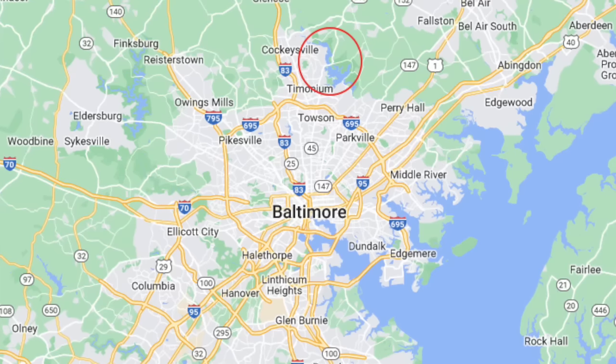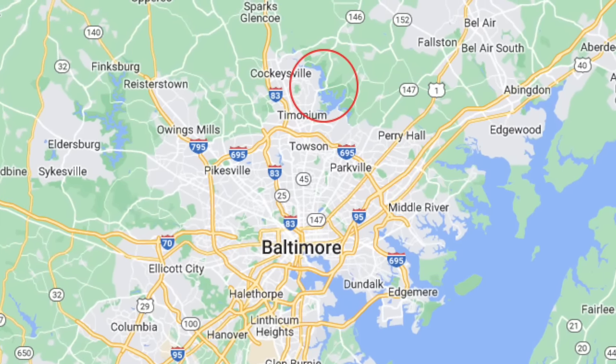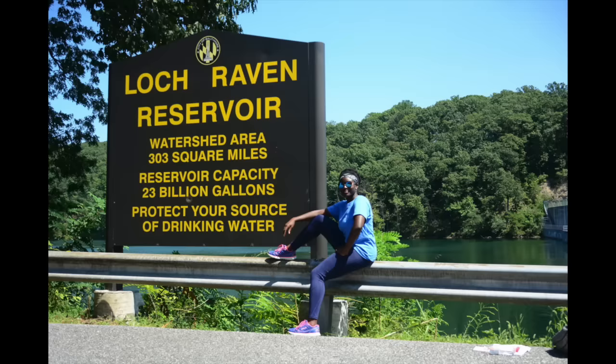Hello, everybody. This is Johns Hopkins with Baltimore Heritage, and we're back with another of our 5-Minute Histories videos. Today, I'm standing on the shores of a 2,400-acre, 23-billion-gallon body of water that is, of course, Loch Raven Reservoir. If you live in Baltimore City or much of Baltimore County and you turn on your tap, the water that comes out starts here.